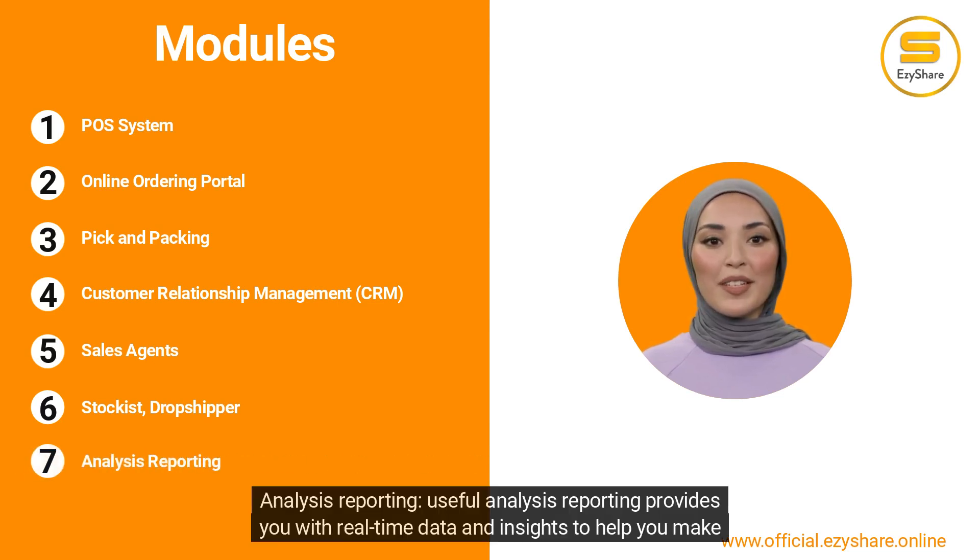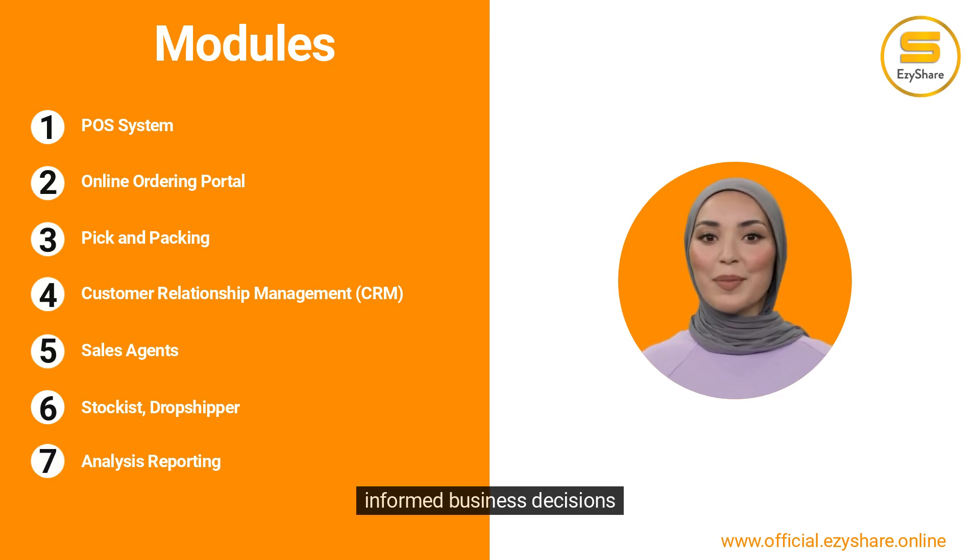Analysis Reporting — useful analysis reporting provides you with real-time data and insights to help you make informed business decisions.